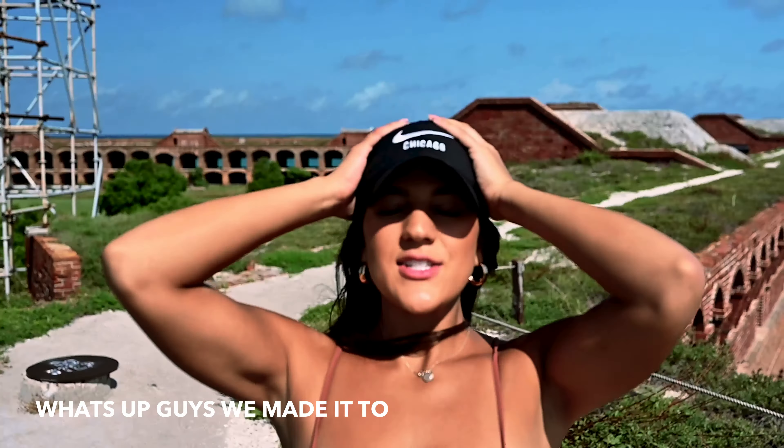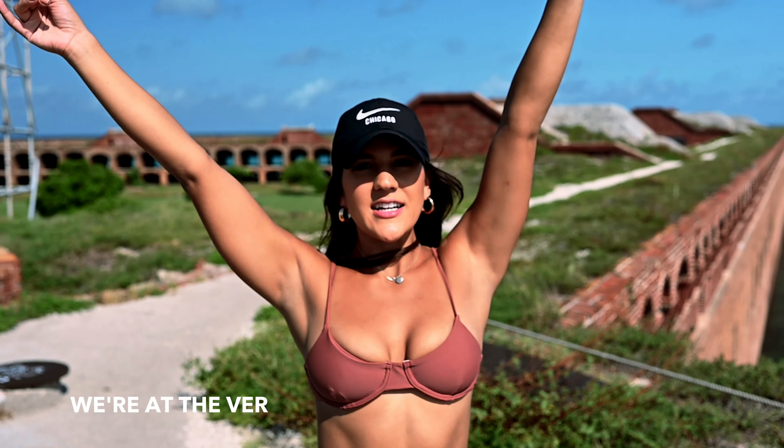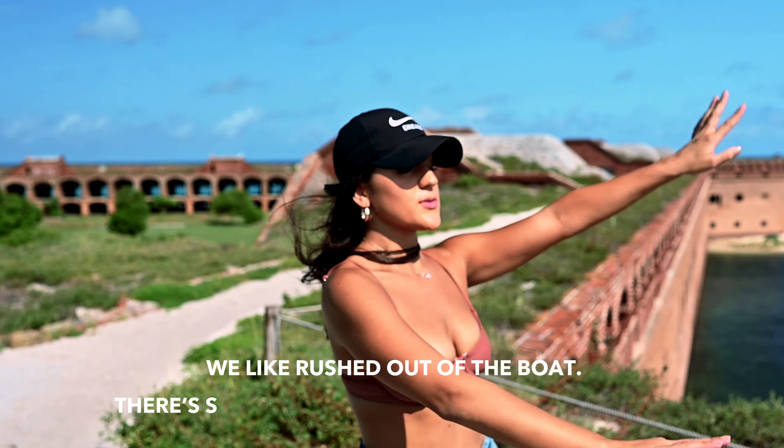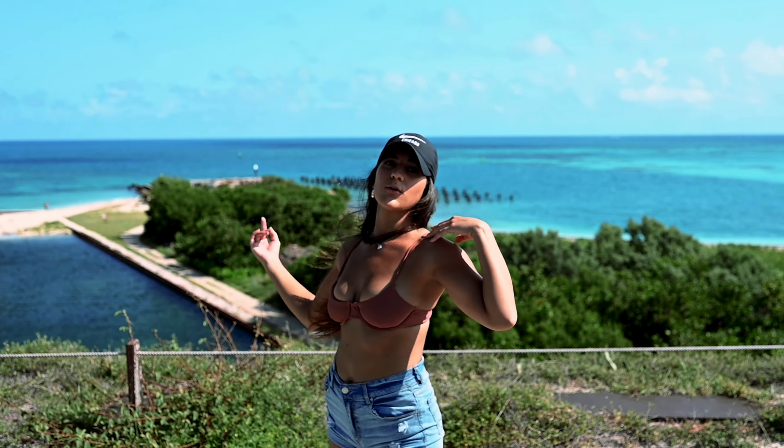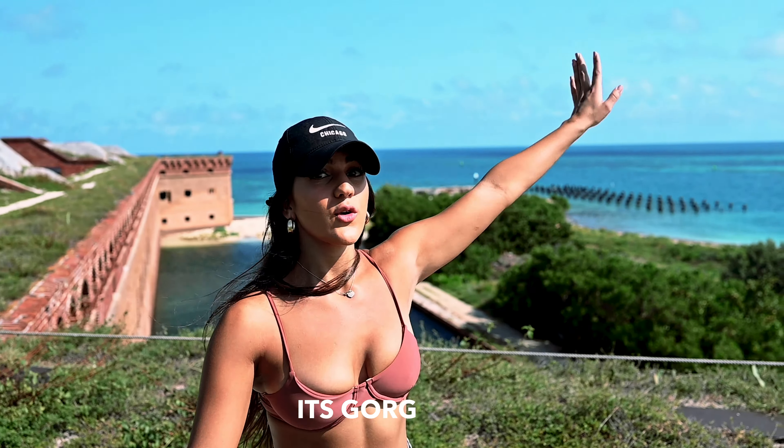We made it to Dry Tortugas National Park. We're at the very top of Fort Jefferson right now — we rushed off the boat. There are so many people here since it's Saturday. We're gonna be here for a little bit and then start exploring over here on the edge of the beach. It's gorgeous.